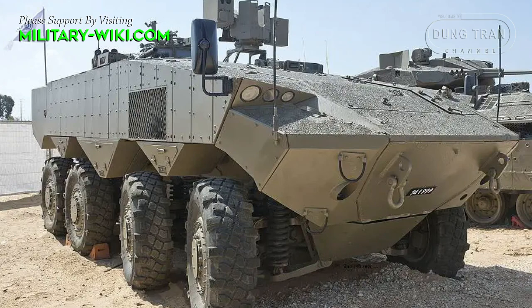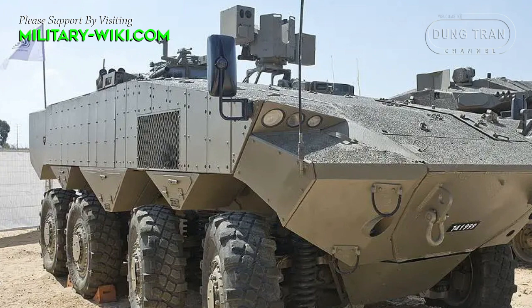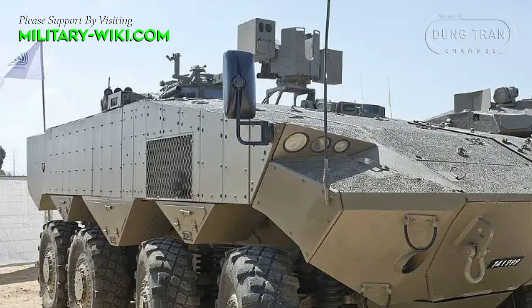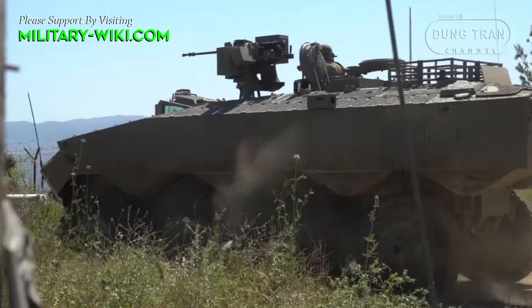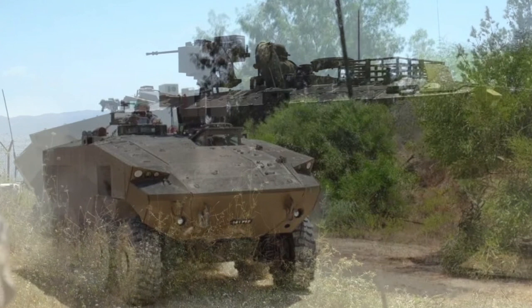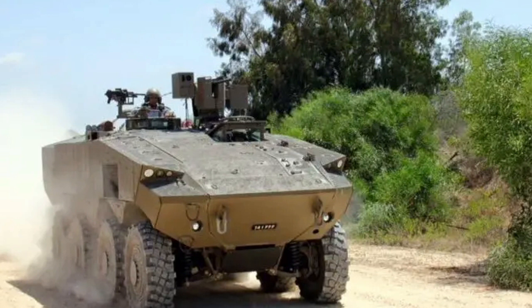Compared to the M113, the Eitan has ample space inside, enough for a crew of three and an additional nine soldiers in the troop compartment. Soldiers enter and disembark via an electronically powered rear ramp with integrated doors. There are 10 external cameras that provide a 360-degree view of the vehicle's surroundings.